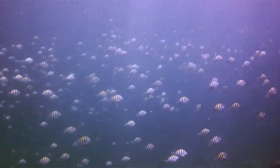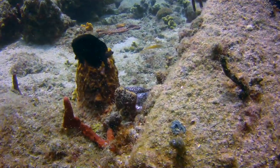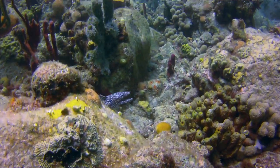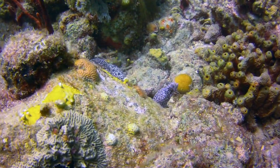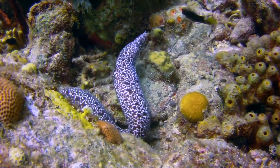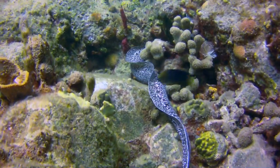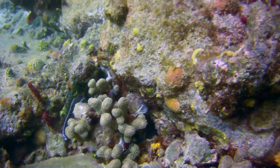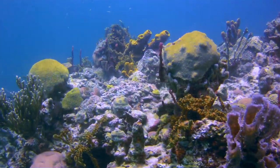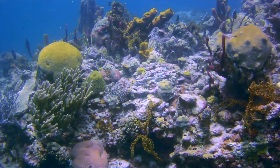My third and final dive was probably my favorite one of all. A slow current gently pulled me over a garden of brilliant corals and I spotted numerous moray eels slithering around in the open. The reefs around Bequia were some of the most luminescent and bright corals I've ever seen in all my years of diving. Just look at all of those colors.